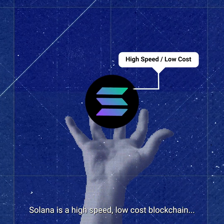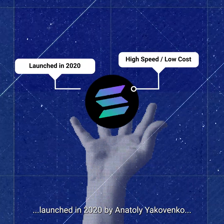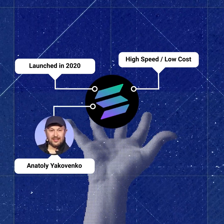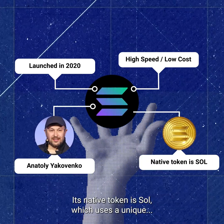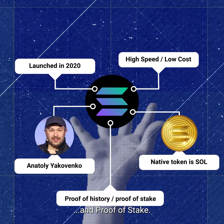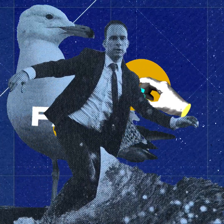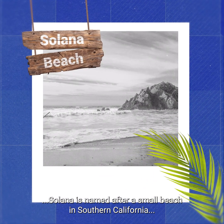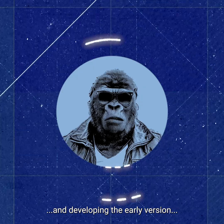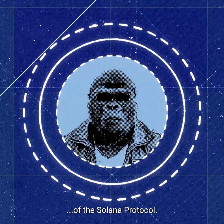Solana is a high-speed, low-cost blockchain launched in 2020 by Anatoly Yakovenko and his team at Solana Labs. Its native token is Sol, which uses a unique blend of proof of history and proof of stake. Bonus Fact: Solana is named after a small beach in Southern California, where its founder spent his days surfing and developing the early version of the Solana protocol.